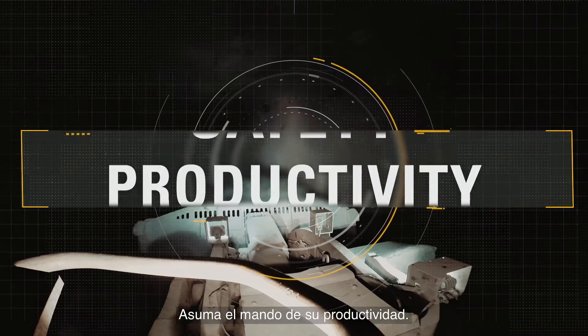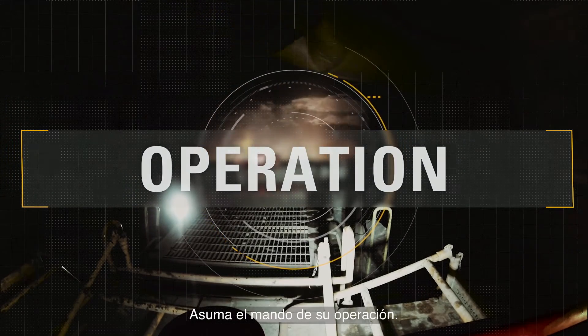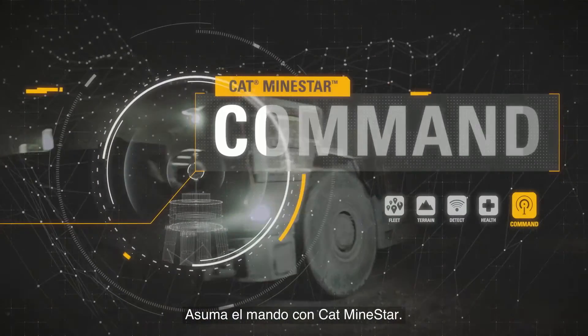Take command of your safety. Take command of your productivity. Take command of your operation. Take command with CAT MindStar.